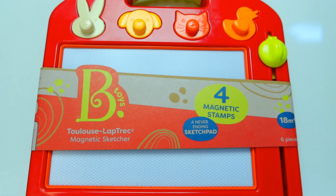Hi kids, welcome back! Look what I got you guys today — we have a magnetic sketcher. We're gonna do some numbers today. Will you follow me? Okay, let's go!